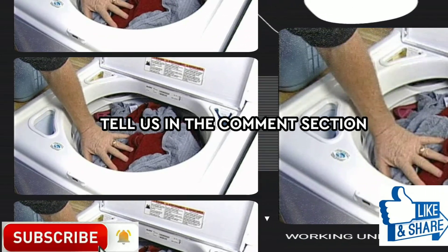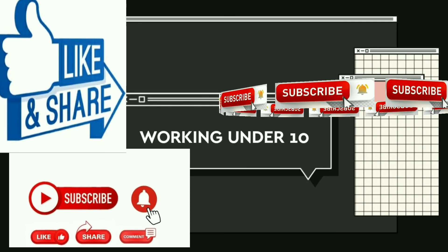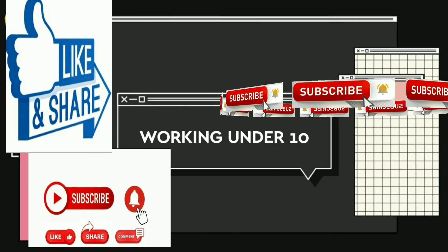Did you recognize your washing machine in any of these points? What mistakes have you made? If you have enjoyed our video and are new to our channel, please like, share, and subscribe. Thanks!